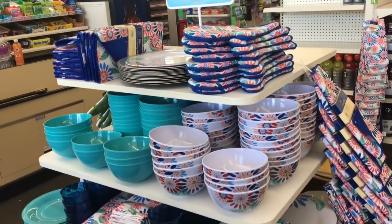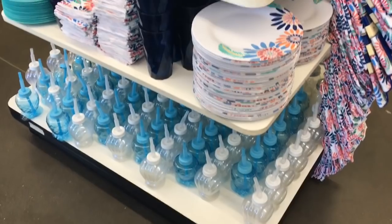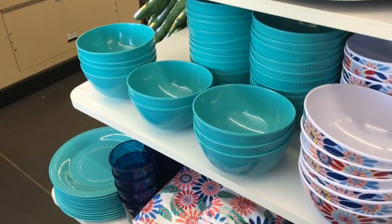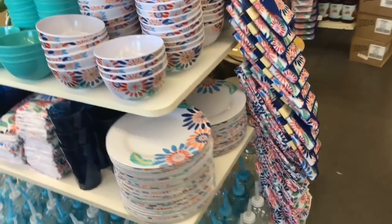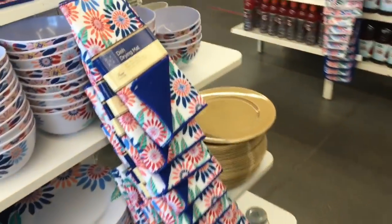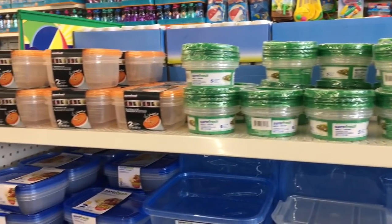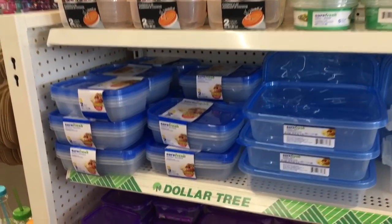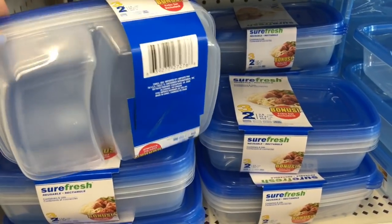I didn't realize this but all of these right here are actually plastic, not glass, but I'm loving the teal. They still have plenty of this design left. They had a bunch of new Tupperware, plasticware, and storage bins out — this one is a bonus pack, you get three instead of two and it comes with a little divider.